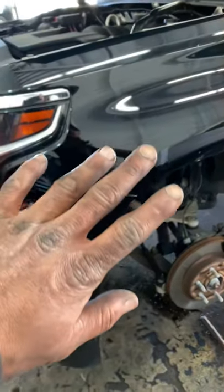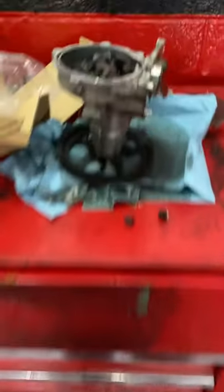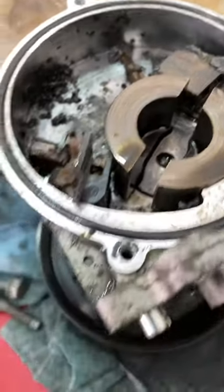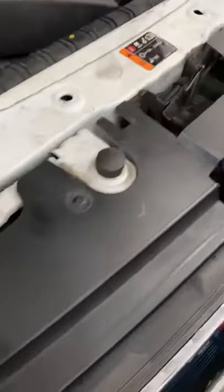All right, check this out — I just did a vacuum pump on this one. This is the old pump for a Chevy Colorado. Now I understand why General Motors is actually getting sued over these pumps — look at this one.